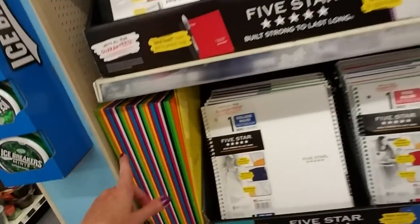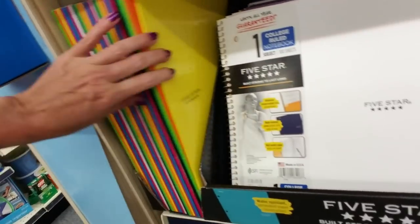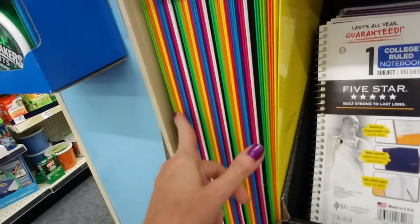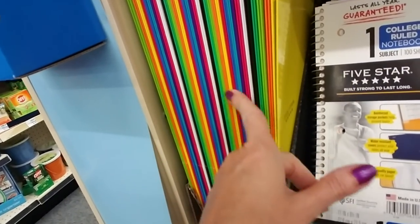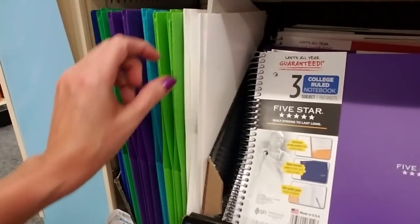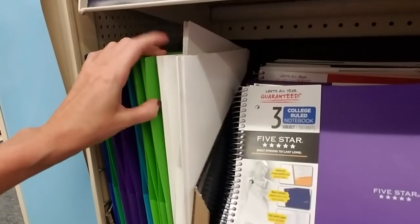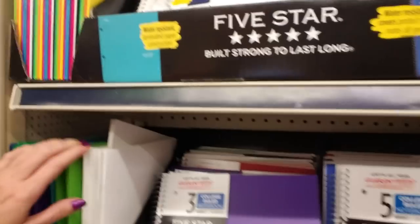I missed this end cap over here. Wow, look at that rainbow of folders! These are the Mead 5 Star paper folders — I love the combination of colors, it's hypnotic, like a kaleidoscope. And down here we have the Mead plastic folders. These are $3.29. I think they were $1.79 at Walmart for that exact same folder. Good golly.